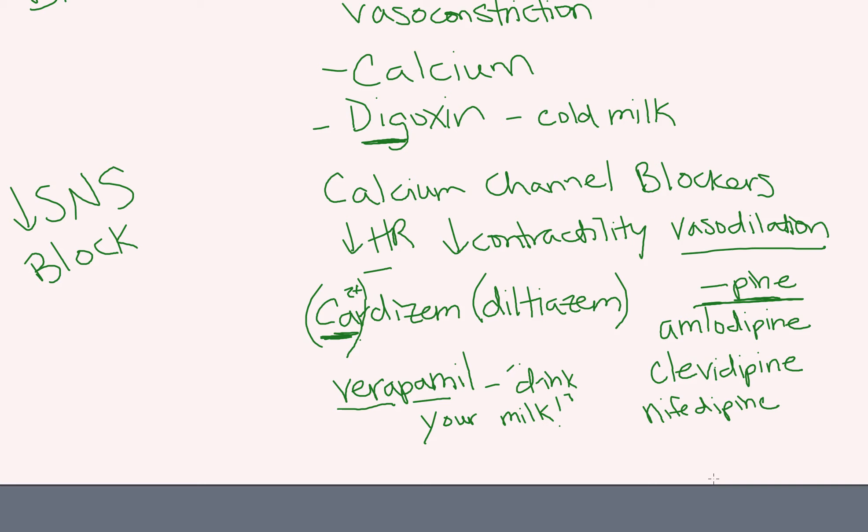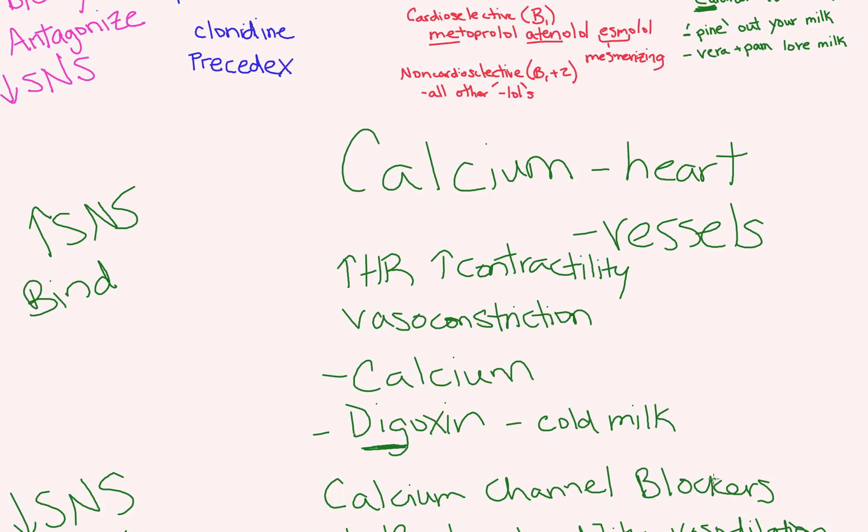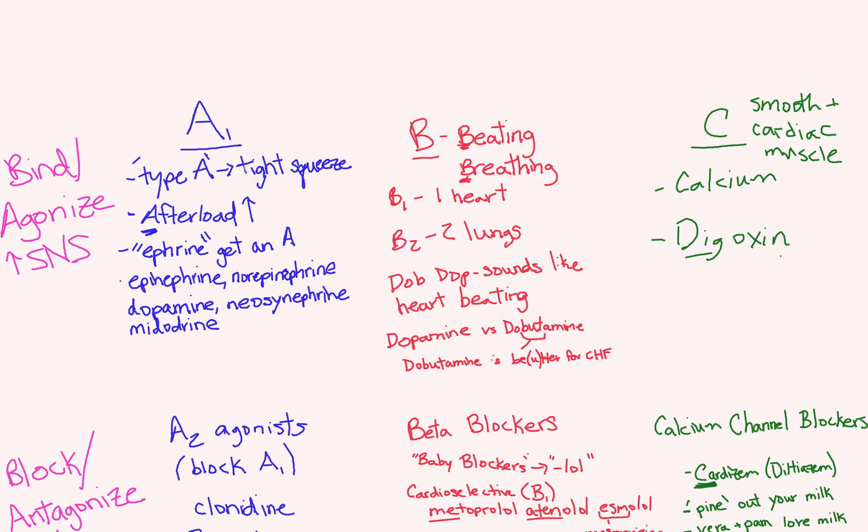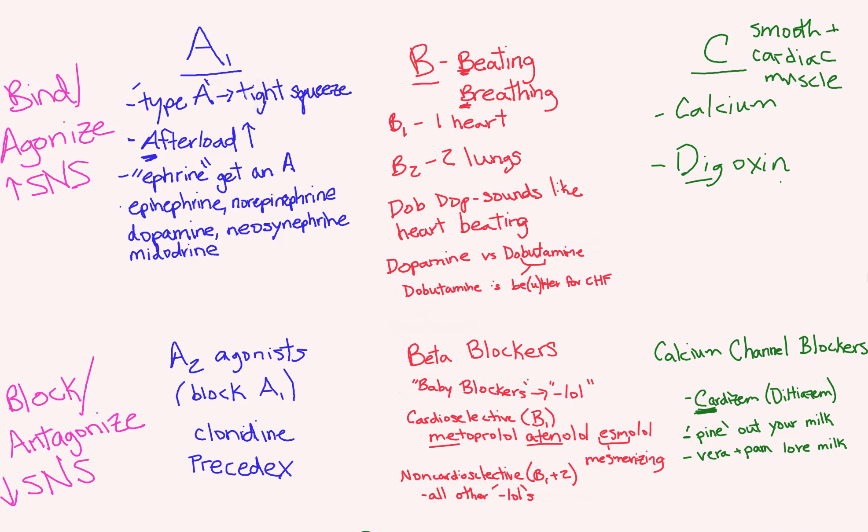That covers calcium. I'll scroll back up to our completed chart for the vasoactive drugs series. Please comment below if you have any questions, if you found this helpful, or if you have any requests for other videos, mnemonics, or memorization techniques. Thank you.